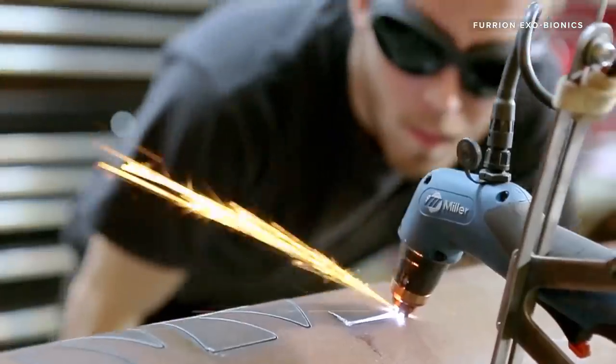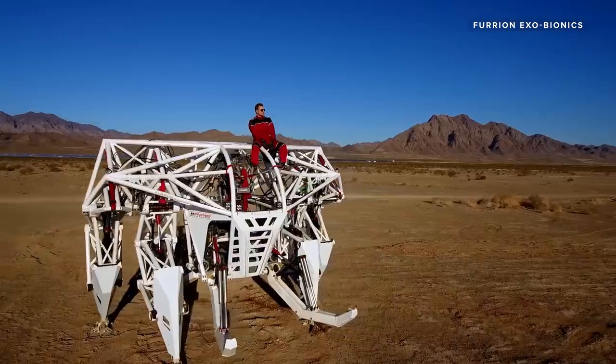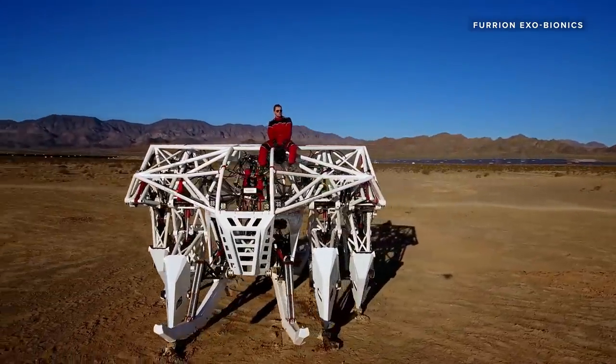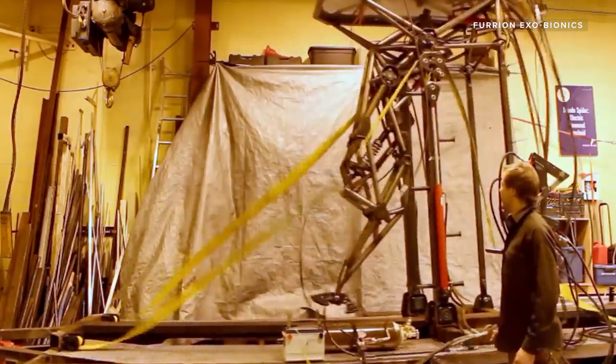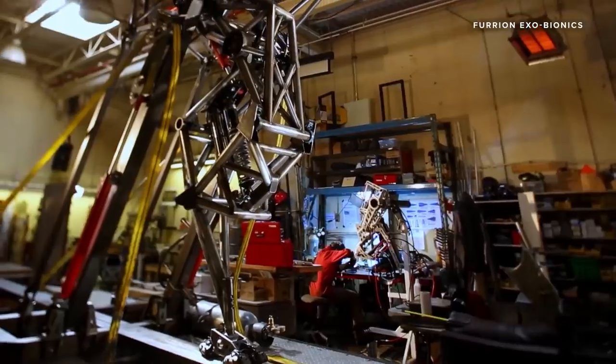Our technology was developed from the ground up for the purpose of creating an experience for the pilot. It started around the pilot — the ergonomics of the pilot, the experience of the pilot — and the technology grew around them to create the experience they have when they're piloting the mech.